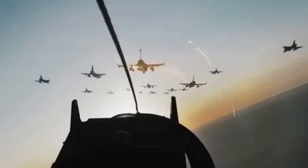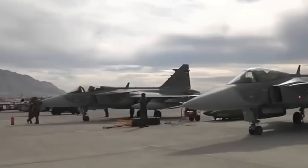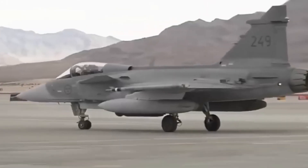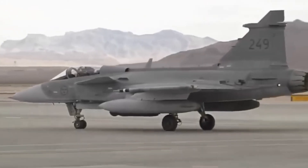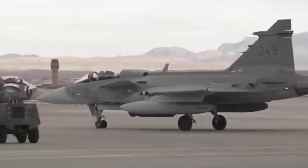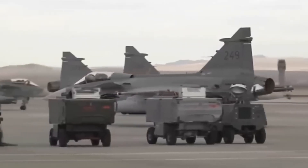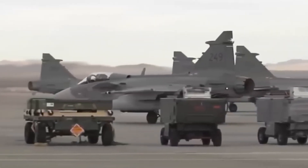But electronics complicate things. The Gripen E's electronic warfare suite is designed to counter that advantage. By jamming, deceiving, and disrupting the F-35's radar, the Gripen can shrink detection ranges or burn through stealth. Finally, cost and maintenance represent a decisive advantage for the Gripen — more planes, more pilots, more flying hours for the same budget. In sustained conflict, sortie generation matters as much as raw capability.